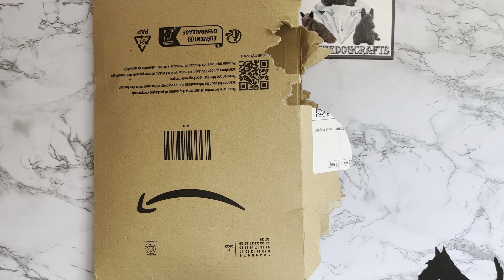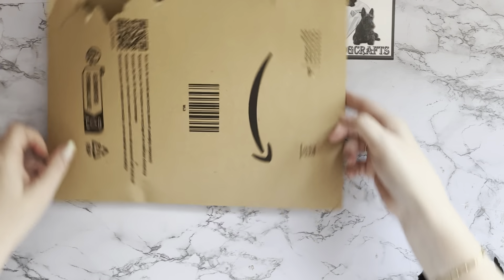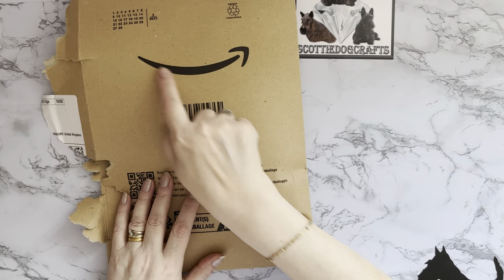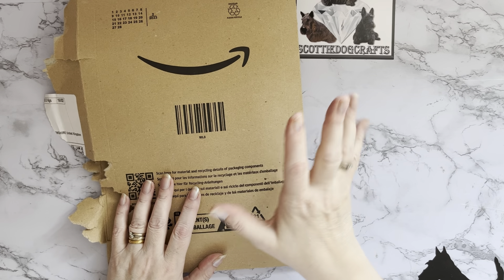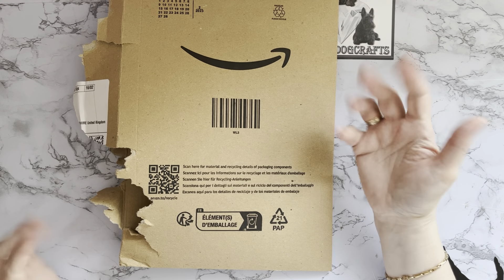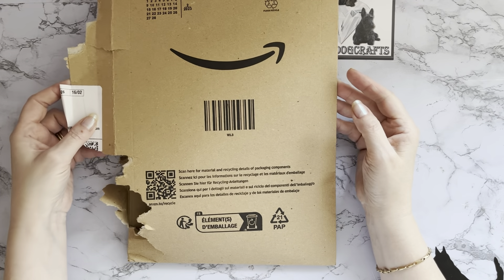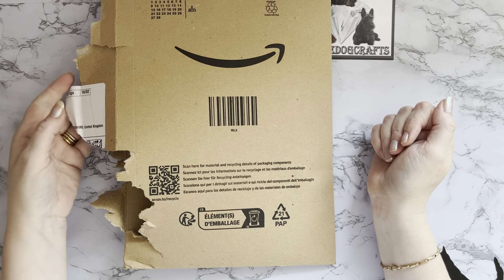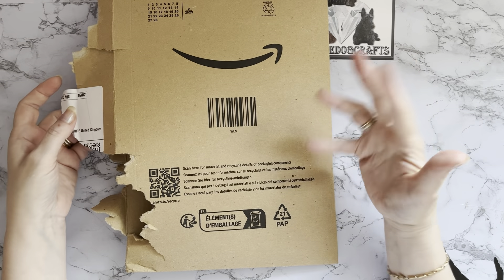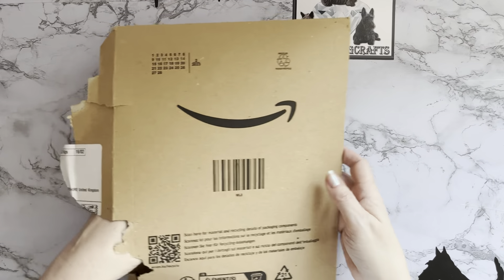Hi everyone, Liz here, thanks for stopping by. I've got a parcel to look at today — I've got it upside down, look, it's a frowny face rather than a smiley face. So yeah, it's an Amazon smiley package. I hope hubby got to this one before I did — anyway, it's my thing. It looks like our little Scotty dog Millie's been at it, but no, it was hubby.